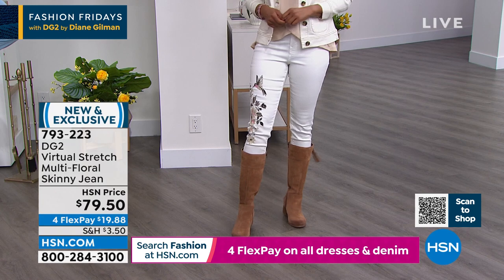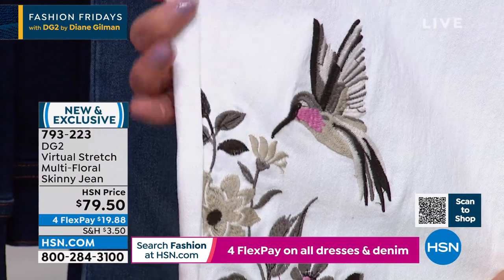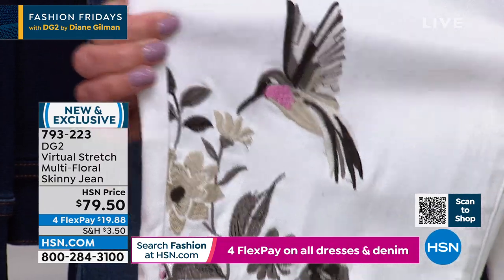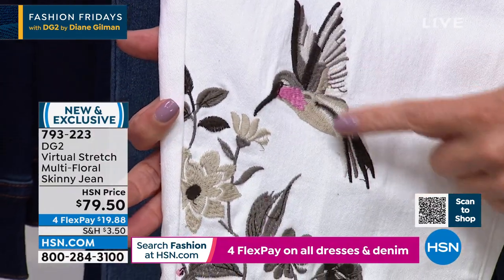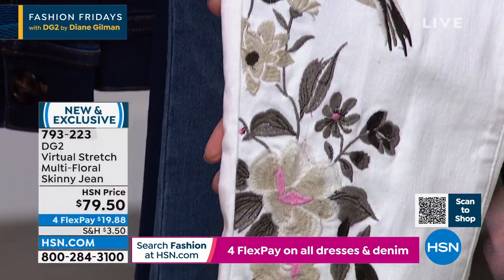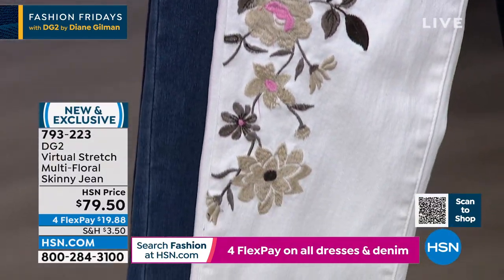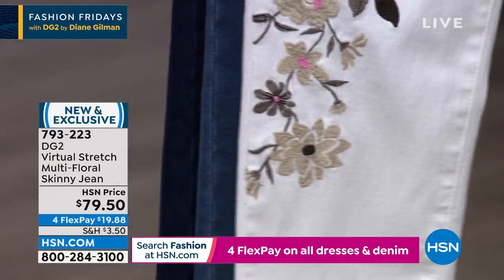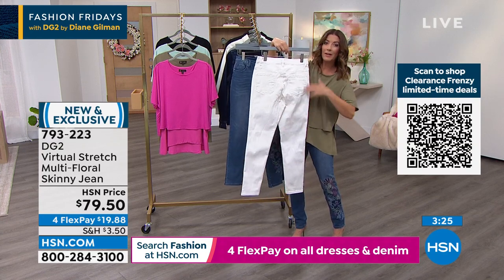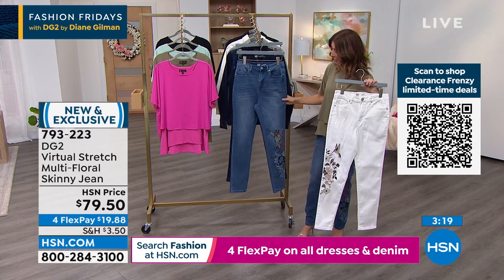We can't keep any of the DG2 ivory jeans in stock — everyone is ready for that beautiful light, gorgeous color for spring. This is all done in genuine embroidery. The hummingbird has a little pink throat; there's just grays and whites and taupes. So it's not a rainbow of colors — it's subtle neutrals with just a hint of pink, which is going to be delicate and beautiful. That's the only embroidery on the entire jean, just over that right knee. The rest of the jean, all the jeans on the back, are clean classic five pocket style with the zip and the fly. We're putting up our clocks — that's how quickly these are going.